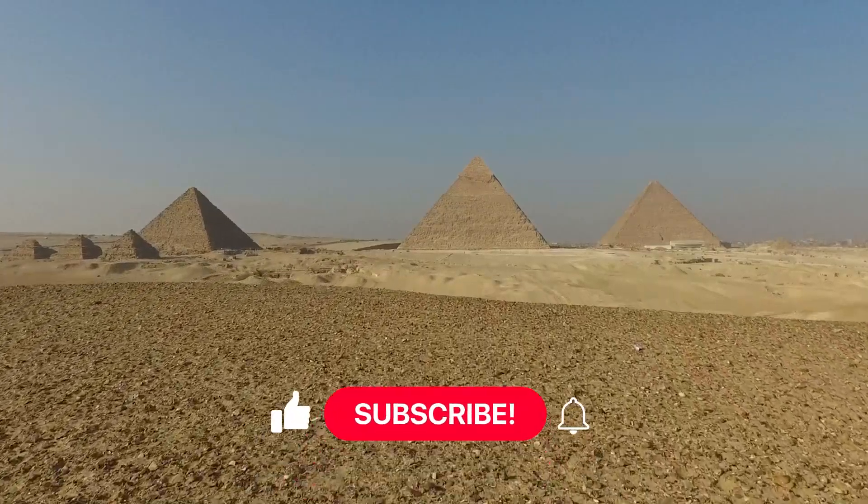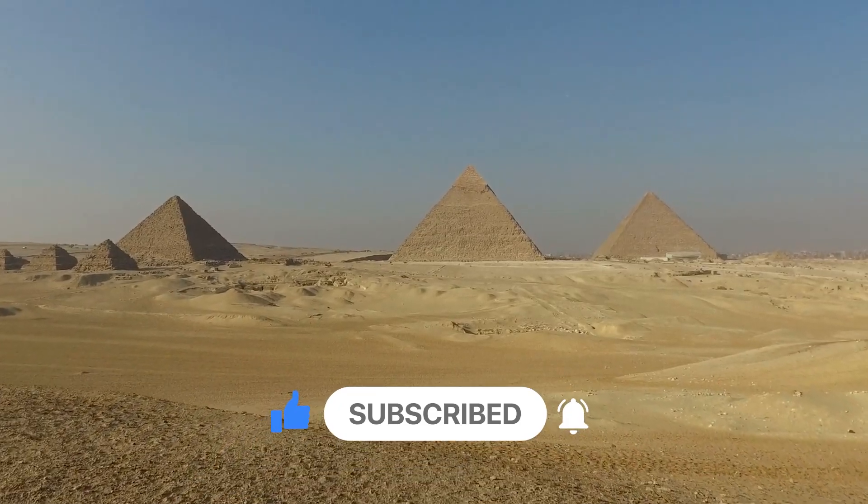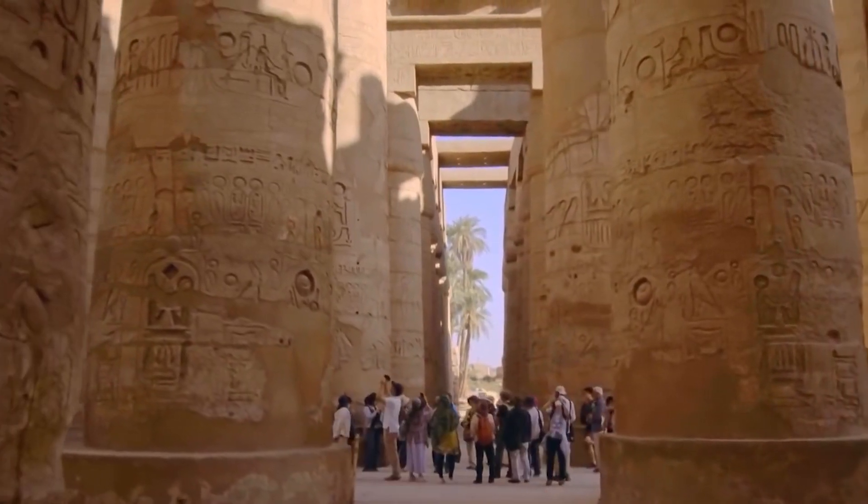Thank you for watching. Please hit the like button, subscribe to the channel, and enable post notifications to view more of our future videos. Keep watching and I'll speak with you in the next one.